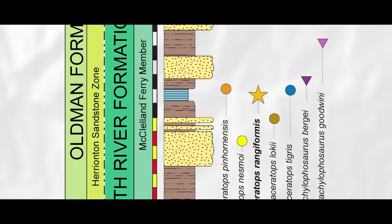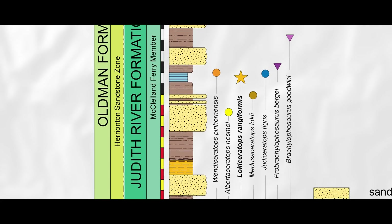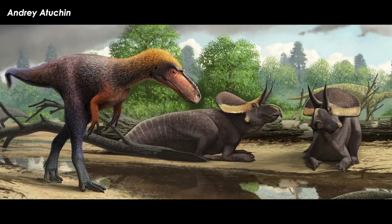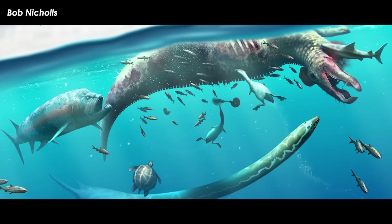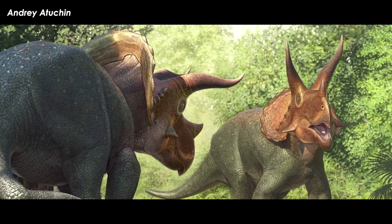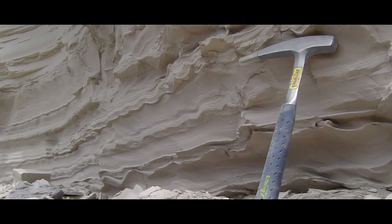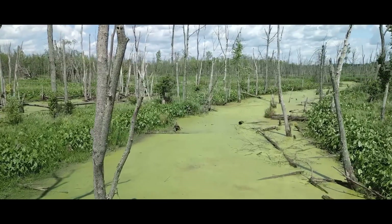Since Lokiceratops comes from the McClelland Ferry member of the Judith River Formation, it can be confidently dated to around 78.4 and 77.2 million years ago, thanks to radiometric and biochronologic dating methods. This was the Judithian land vertebrate age of the Late Cretaceous Epoch — a time well after the early small to medium-sized ceratopsians like Zuniceratops, Diabloseratops, and Machairoceratops had evolved, but well before the Western Interior Seaway began receding prior to the K-Pg extinction or the evolution of later Triceratopsine chasmosaurs such as Triceratops and Torosaurus. Lokiceratops seems to have been buried in a swamp, as proven by the surrounding sediments being carbonaceous fine-grained sandstones, siltstones, and mudstones. The whole region was likely a poorly-drained fluvial system — in other words, a sopping wet mess of freshwater to brackish water estuary or swamp.